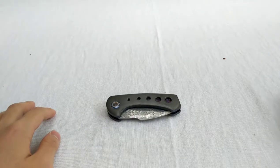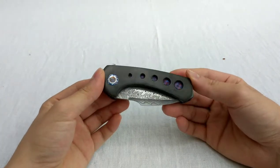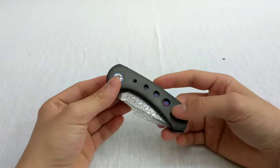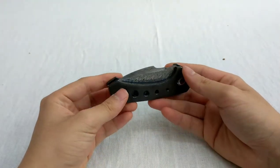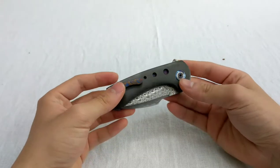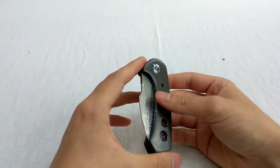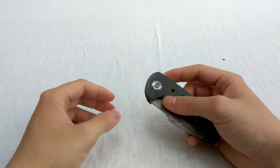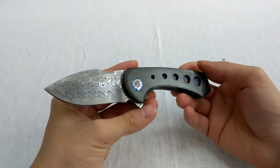Welcome to my channel. Today I have another very cool piece from a maker called Todd Fisher Jr. This is his new model, the Lash, and this is number one — the first liner lock he ever made of this knife. Very, very nice.